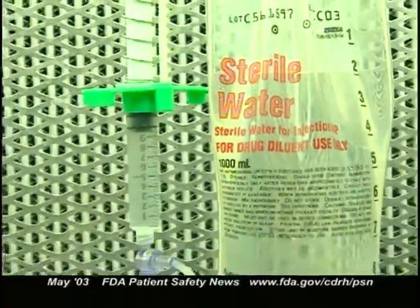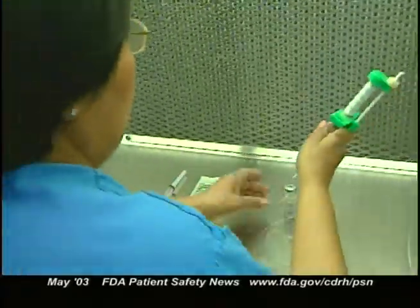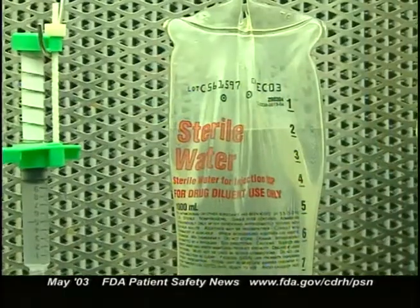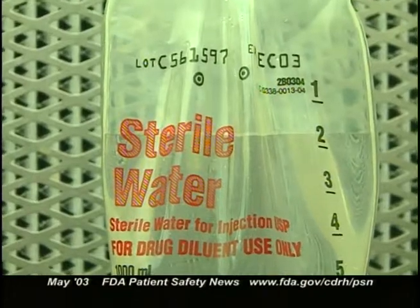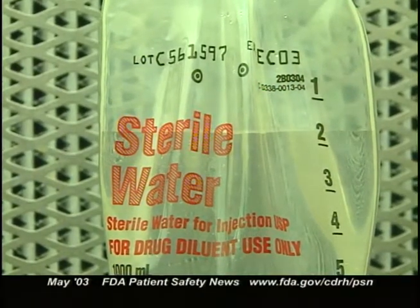Sterile water for injection isn't available as a standard IV solution — it's used in the pharmacy to prepare various IV solutions and is not intended to be used alone as an IV infusion. In this case, the physician ordered a large bag from the pharmacy, they complied, and the nurse administered the IV infusion. There is usually a warning on the bags saying it shouldn't be used as an IV infusion, but sometimes it doesn't stand out — in this particular case, the warning label was on the opposite side of the bag.